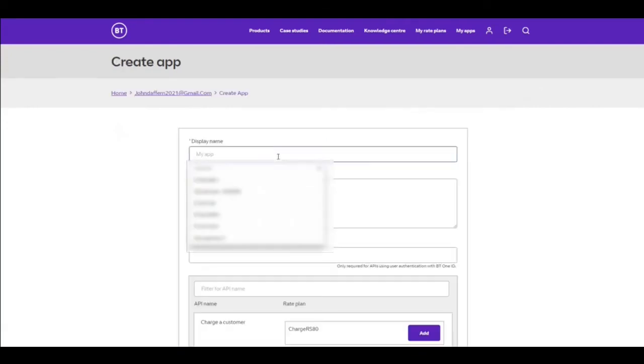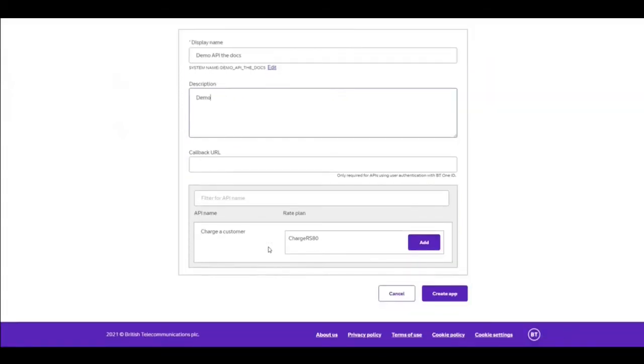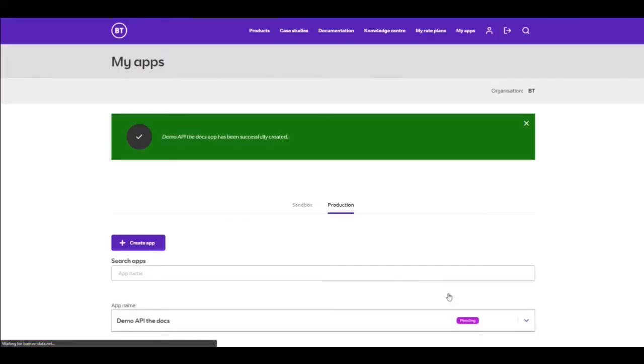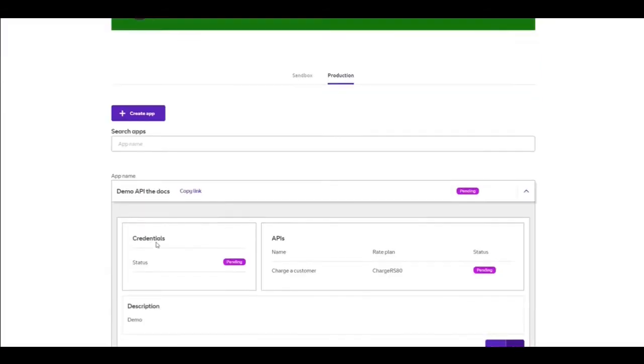Let's create that production app — we'll call it Demo API Docs with a description. You can see the product and the associated rate plan from what we saw in the rate plan section. Once I create the app, different to the sandbox, the app is now sitting as pending. I can't actually access it, and under credentials the status is pending with no credentials available.